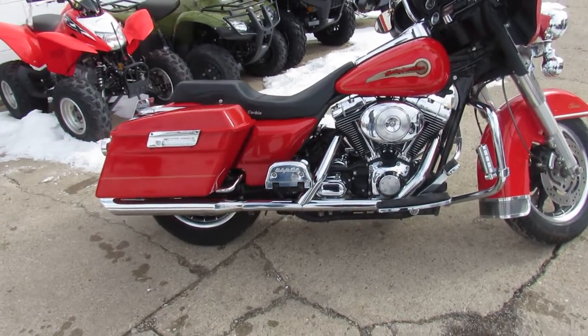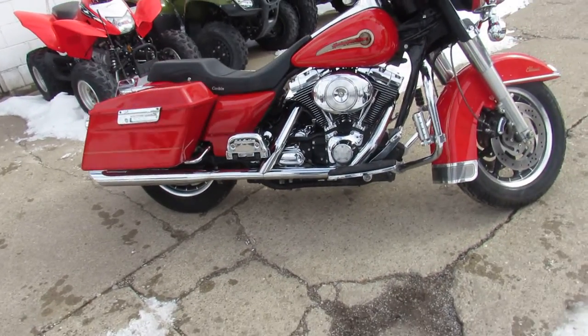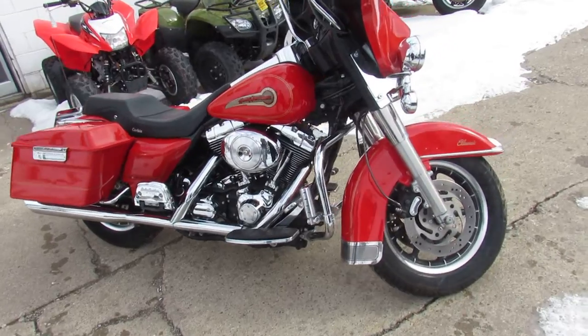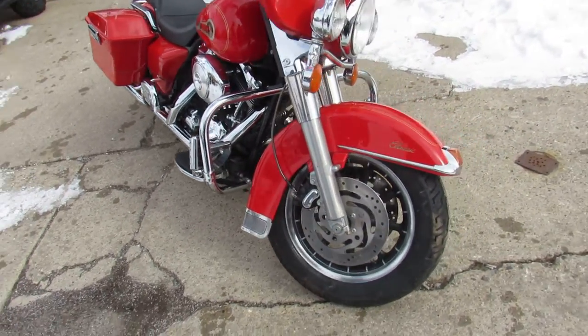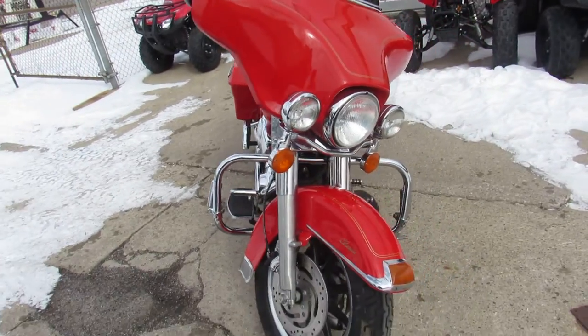Hey fellas, we got a good-looking one here. We got tons of Harleys in here — springs right around the corner, tax season returns are here. Guys, don't miss out. We got over 400 used Harleys. We got guaranteed financing and lease programs.